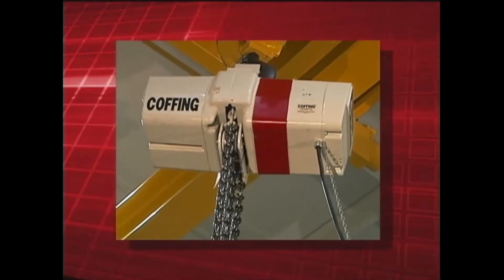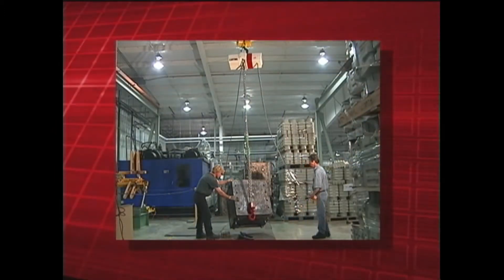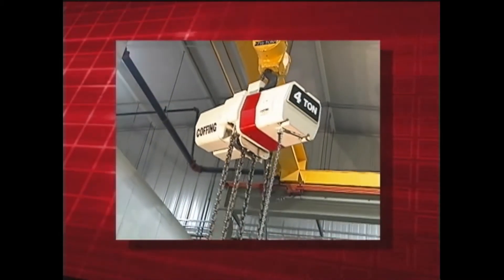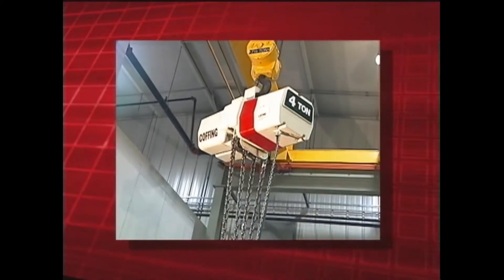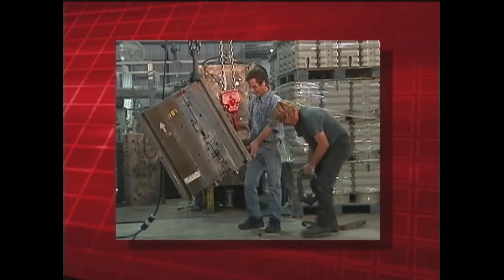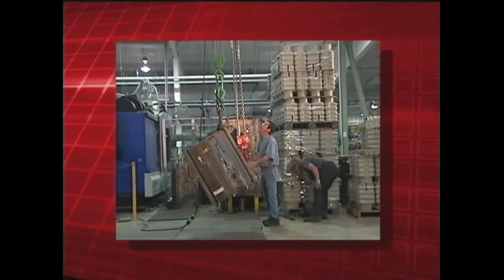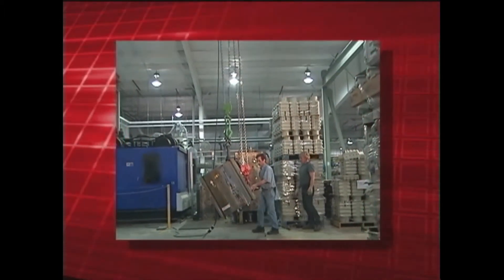The Coffing EC Turnover Hoist is a good example of how Coffing helps customers by providing products for their special application needs. The Coffing EC Turnover models are specially modified hoists designed for machining engine blocks for one of the world's largest diesel manufacturers.